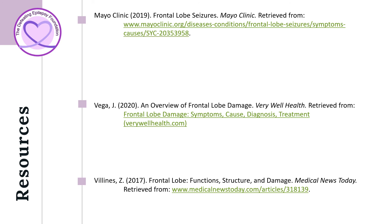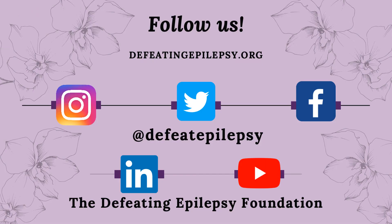To learn more about what frontal lobe epilepsy is, please check out our resources used in our presentation today. Please like and follow us on our social media pages and subscribe to our YouTube channel. Thank you for your support and together we will defeat epilepsy.